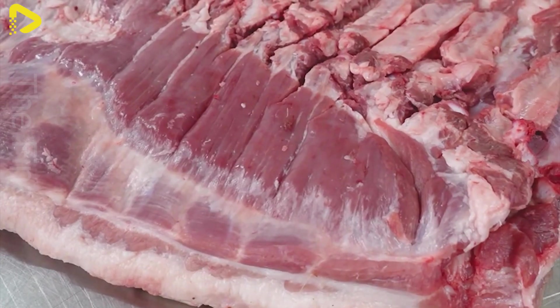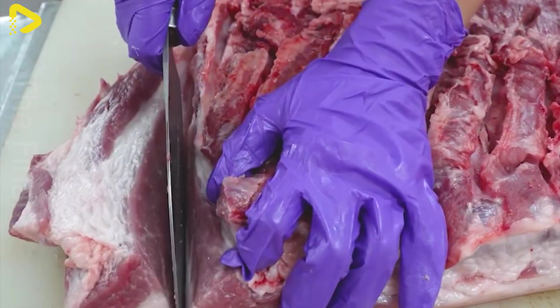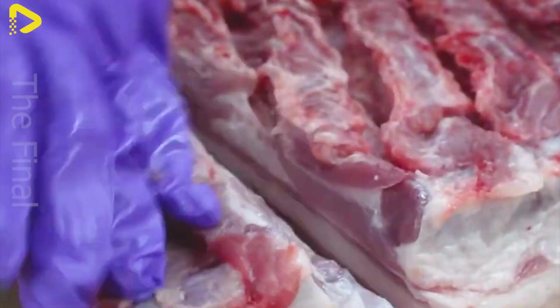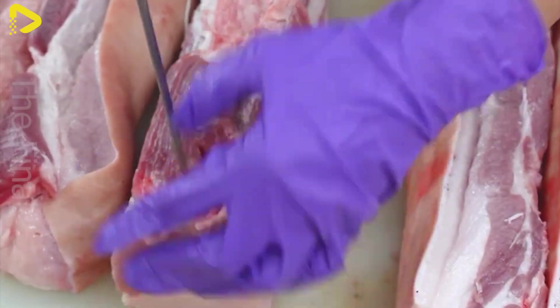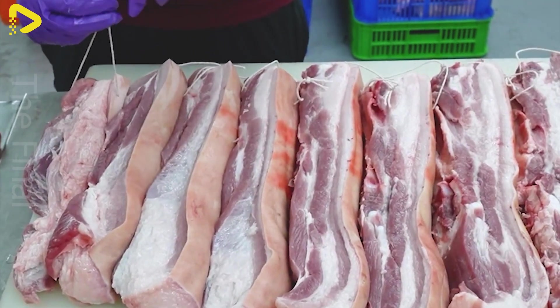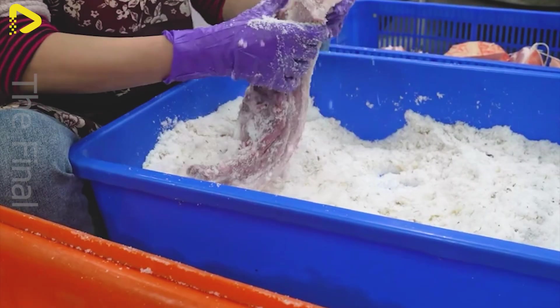The production process of smoked bacon and cured sausages in the U.S. is strictly regulated to ensure quality and flavor. Smoked bacon begins with the selection of fresh meat, which is cut into uniform pieces and then cured with salt, sugar, pepper, and spices for 12 to 48 hours at a low temperature. Next, the meat is smoked using oak, cherry, or maple wood for 4 to 12 hours at a temperature of 65 to 85 degrees Celsius to develop its signature flavor.